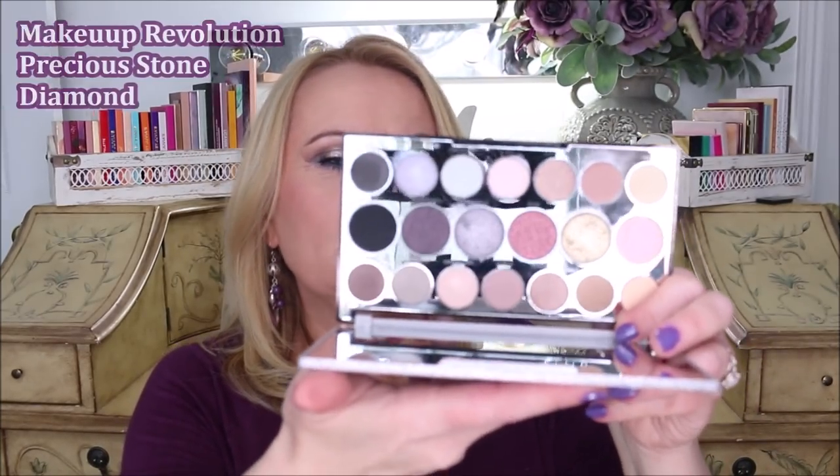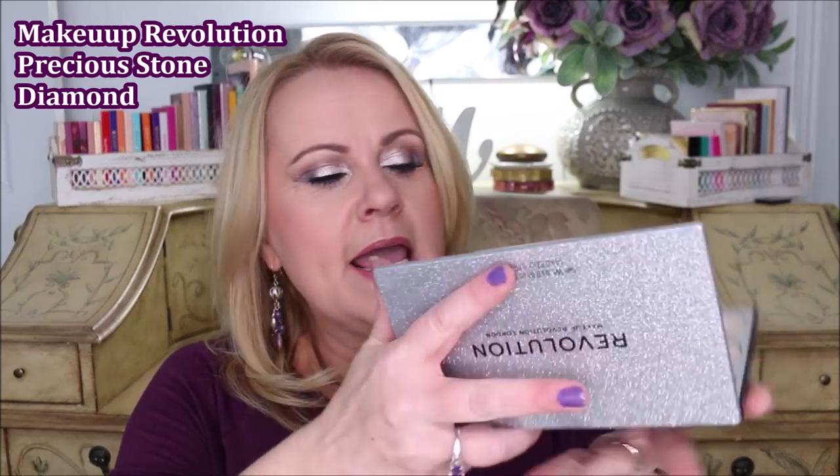This is their Precious Stone Diamond palette, and it looks beautiful — it really does — but again, no pigmentation. I don't know what's happened to Makeup Revolution, because way back when they first started bringing out palettes, when I was brand new to YouTube, I was loving it. I could buy a palette for under $15 and feel like I had something I could use forever. But they have changed something about their formula, and I'm finding that I really just don't appreciate them anymore.